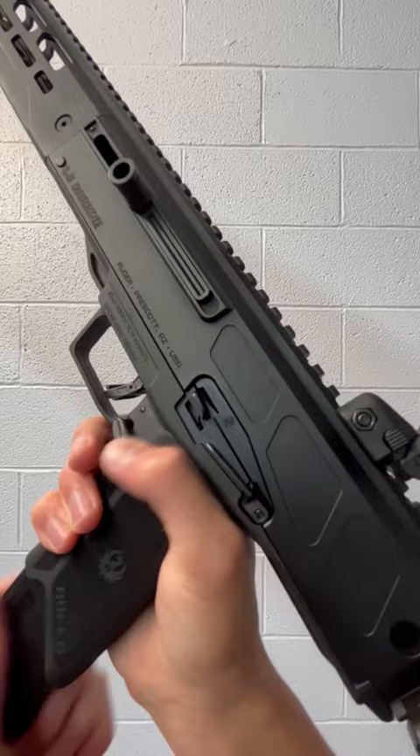Honestly, I'm really impressed with this gun. It's really lightweight, around six pounds. The foldable stock is also pretty easy to use — you just press this button in. This is just a really impressive gun. I really love all the features on this, and with the high capacity, really fast 5.7 round, this would make a good home defense slash truck gun.